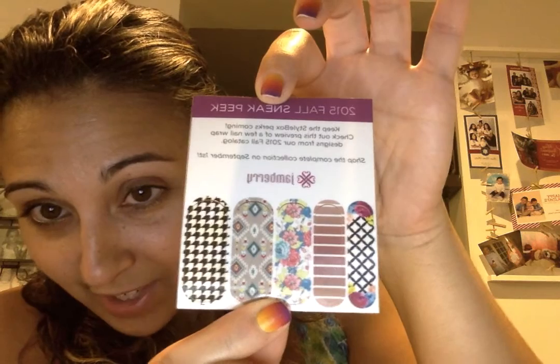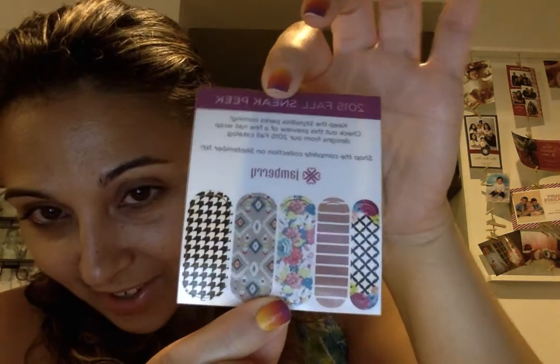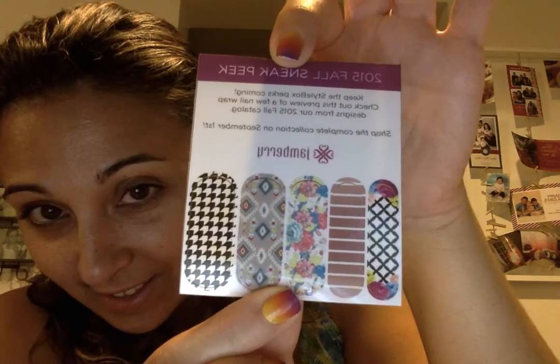That is a preview of the new fall catalog. Every box also comes with an orange stick and a Jamberry nail file. Lots of you love these and can't buy them, so with the style box you get one every month.